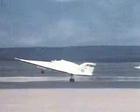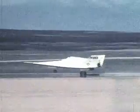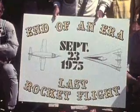Bill Dana made the final powered X-24B flight in September of 1975, which was the last manned rocket plane flight made at Dryden.